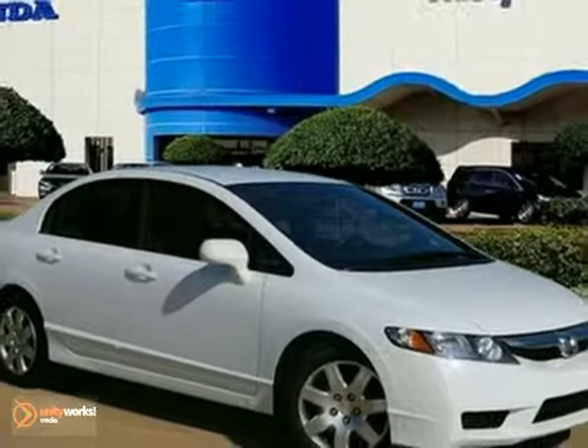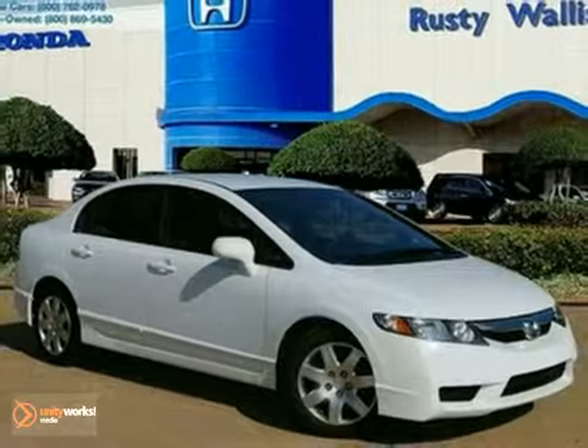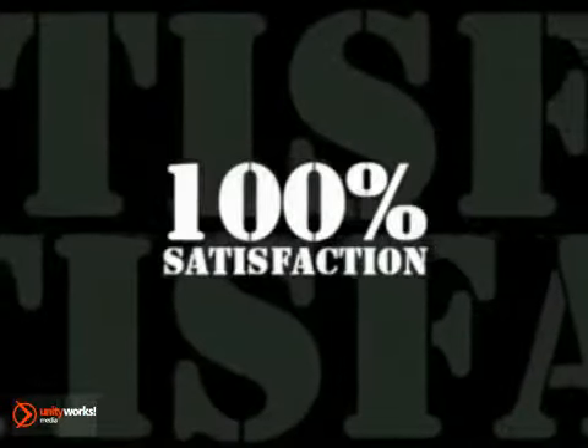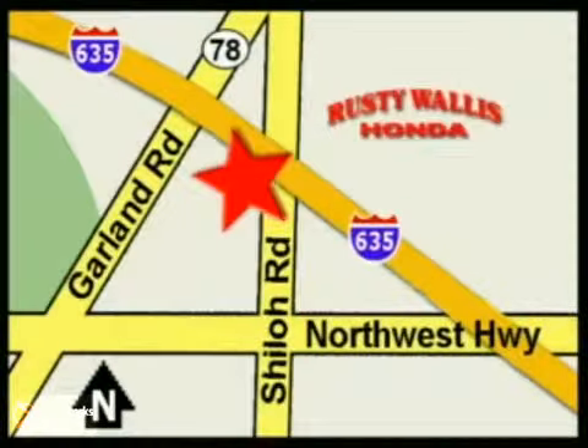Come on out and test drive this Honda Civic today. At Rusty Wallace Honda, our primary goal is to satisfy our customers. Stop in today. We're easy to find, just off I-635 at Shiloh Road.